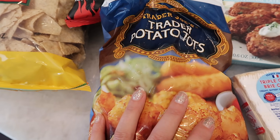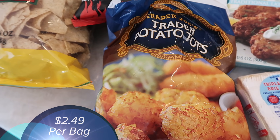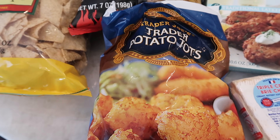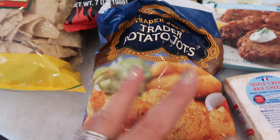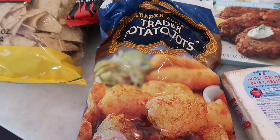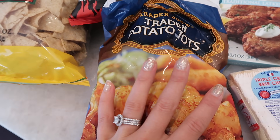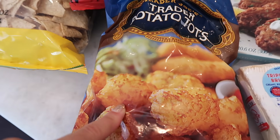Moving on to some frozen items. I got some tater tots — I'm actually going to make my tater tot egg baked casserole. I've shared this recipe so many times and I have a video on it. It's such an easy breakfast to pre-make. I'm going to make it the night before Mother's Day, pop it in the fridge, and bake it in the morning so you don't even have to worry about dishes or making a mess.